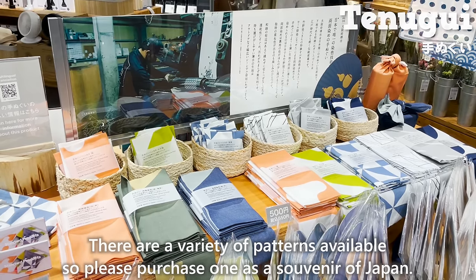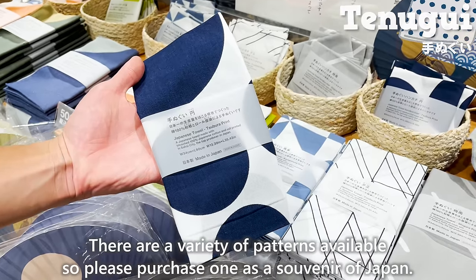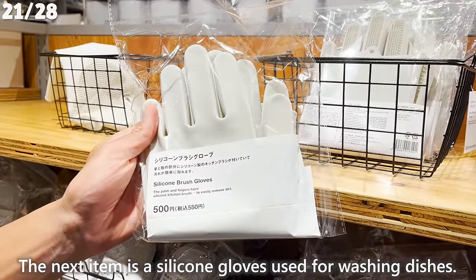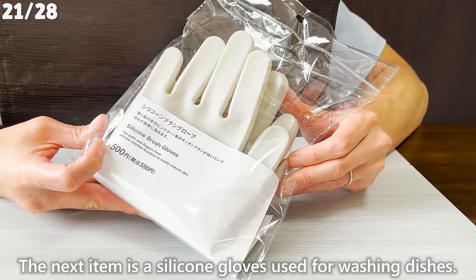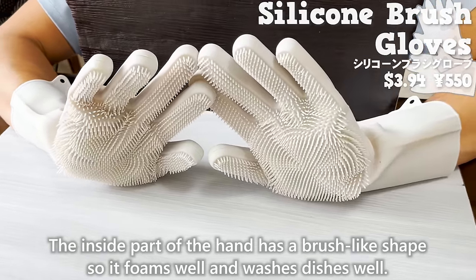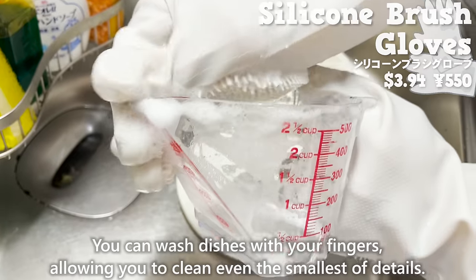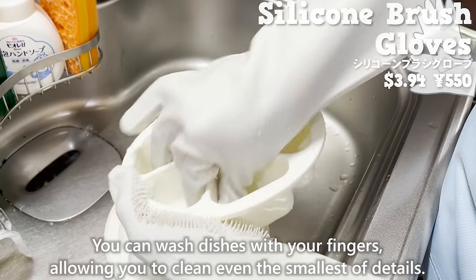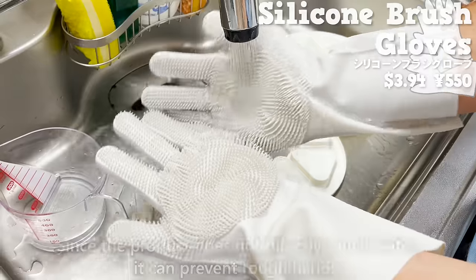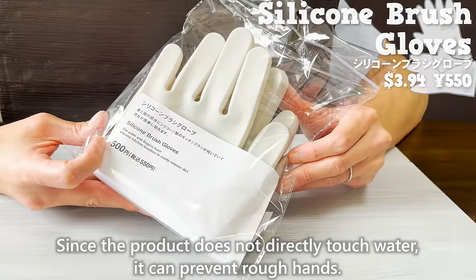The next item is silicone gloves used for washing dishes. The inside part of the hand has a brush-like shape, so it forms well and washes dishes effectively. You can wash dishes with your fingers, allowing you to clean even the smallest details. Since the product does not directly touch water, it can prevent rough hands.